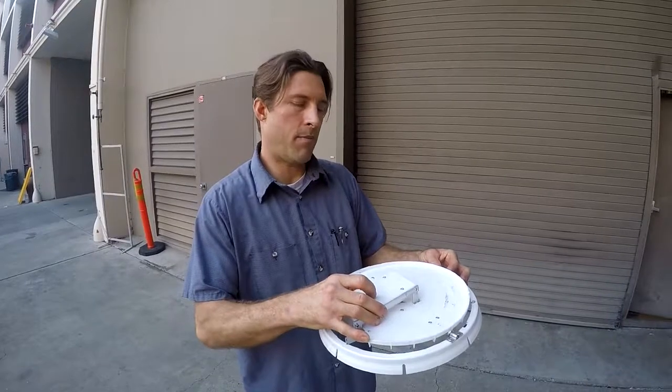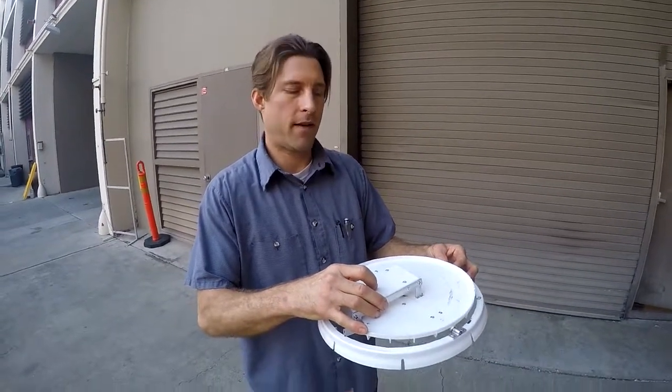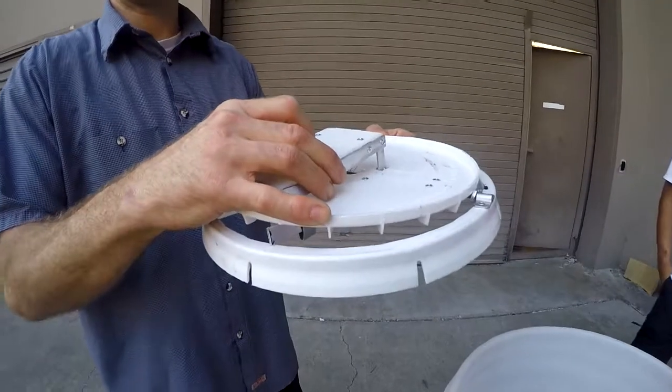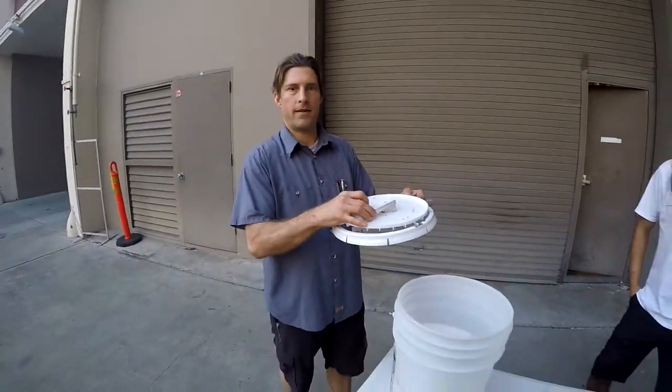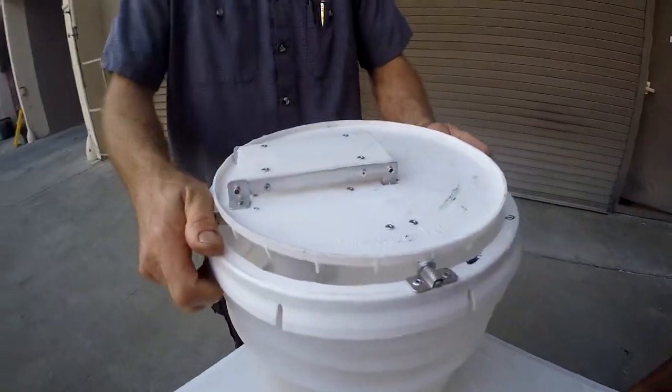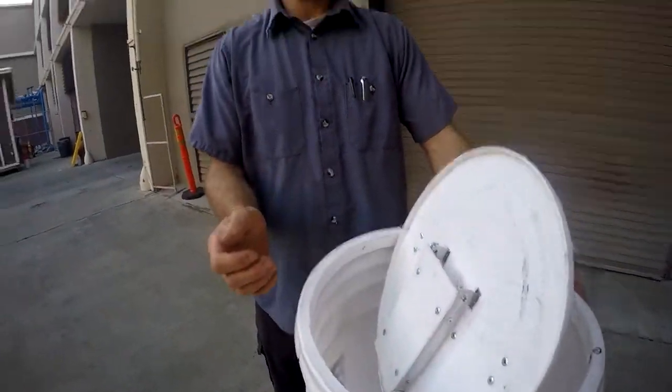Traditional methods are both messy, and poisoning poses a risk to pets and children. So we wanted to create a trap that minimized contact with the rat and eliminated any risks to children or other pets. In order to make a product that you can bring to market, our design incorporated the idea that somebody could buy this in the store and take it to buckets they have at home and easily snap it in place like so, and set up the bucket to trap rats.